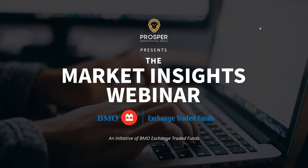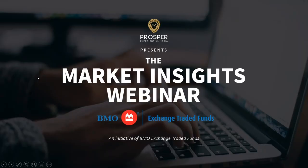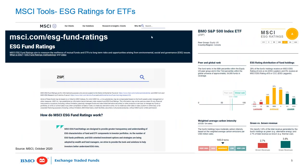There was a brief technical interruption — the screen was frozen — but it's now fixed. Again, the MSCI tool is at msci.com/esg-fund-ratings.